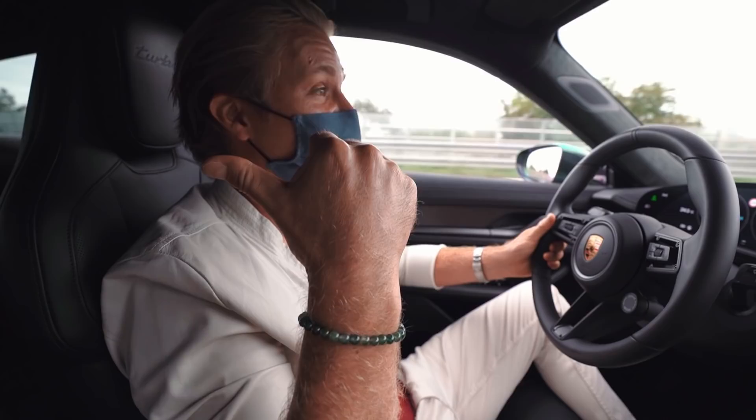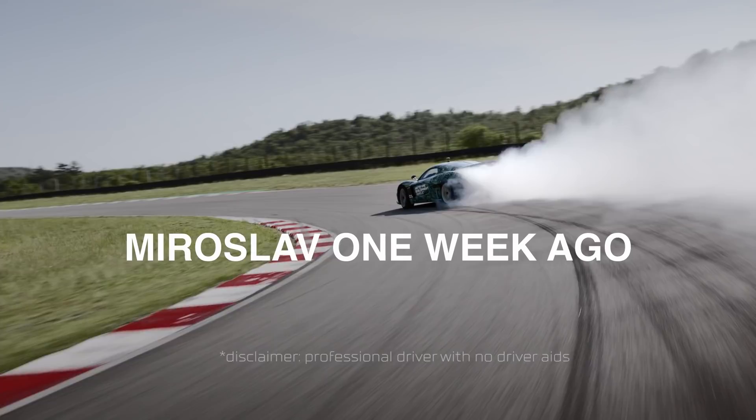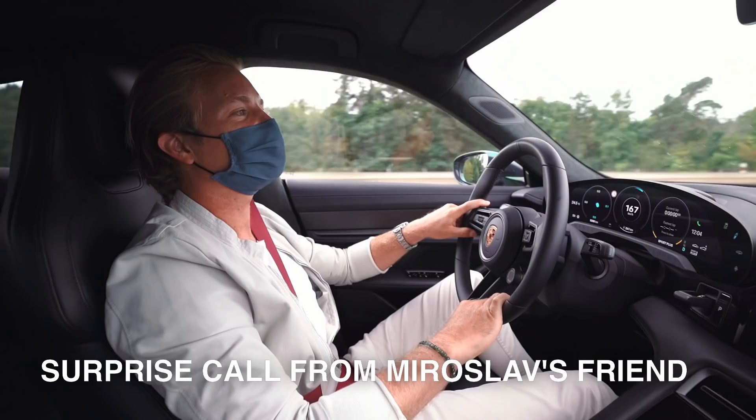I've just found out Miro is the Rimac test driver. So a bit of a preview — is the Rimac C2 quite cool? Yes. Okay, you don't need to say more than that. We get the point. Just push the accelerator once and I'll be convinced.